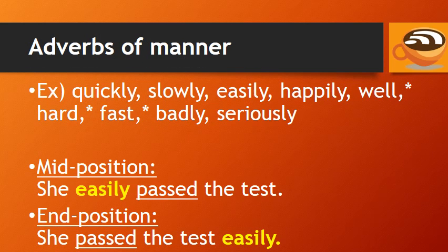Adverbs of manner include words like quickly, slowly, easily, happily, well, hard, fast, badly, and seriously. The adverbs of manner that end in -ly can be in the mid-position, before the main verb, or the end position. For example: 'She easily passed the test,' or 'She passed the test easily.'